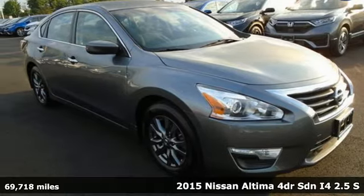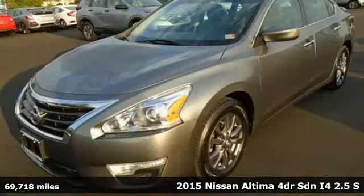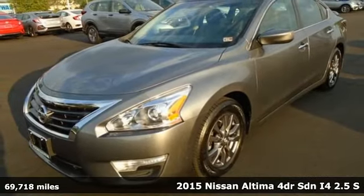It's a 2015 Nissan Altima. Innovation. Excitement. Nissan.